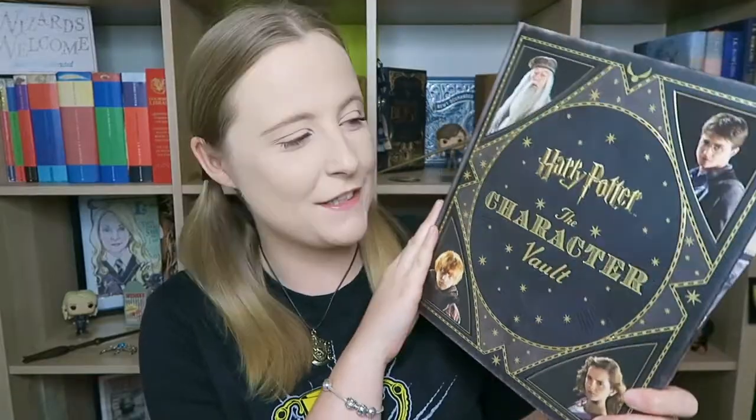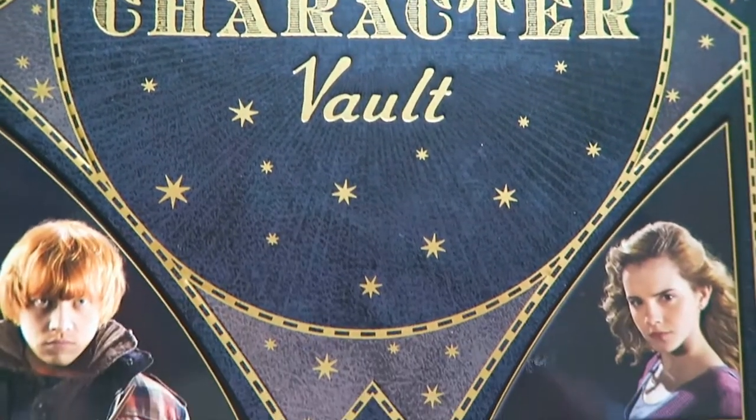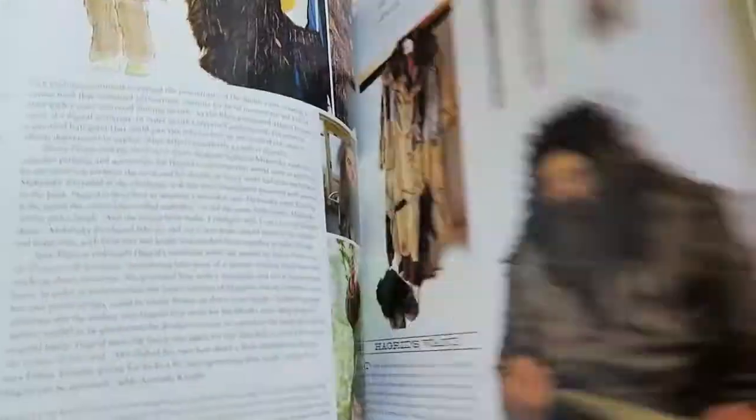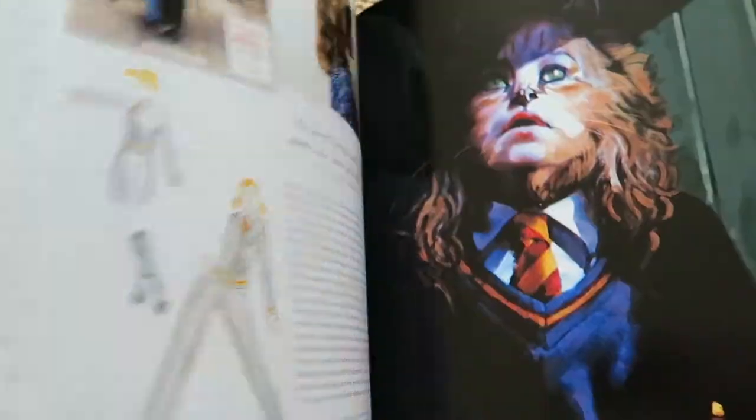The next vault book is the Harry Potter Character Vault. I had to get this again for Instagram purposes, but also because it has really good detailed information about each of the characters and lots of really beautiful illustrations, so yeah, definitely happy with that.